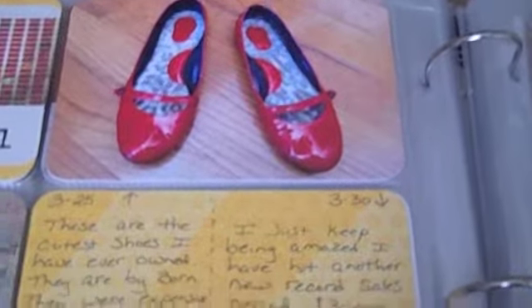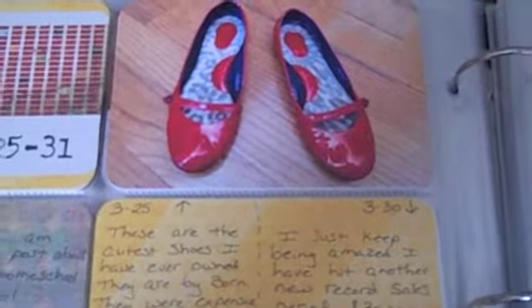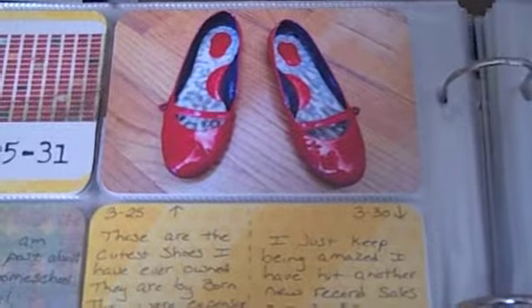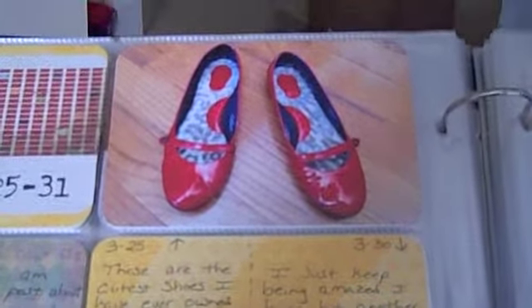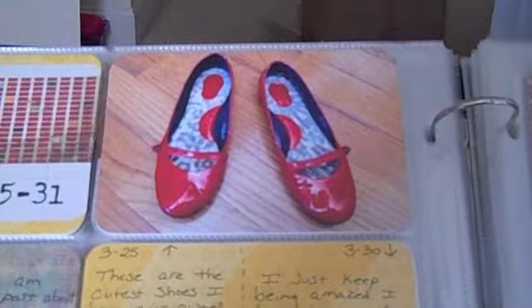They are patent leather, they have an animal print inside, and I just absolutely love them. They're so uncomfortable and I don't care - I wear them all the time even though they hurt my feet, just because they are so cute. Don't mind all the boxes in the background; I just got a shipment in for my business, so those are just waiting to be unpacked.